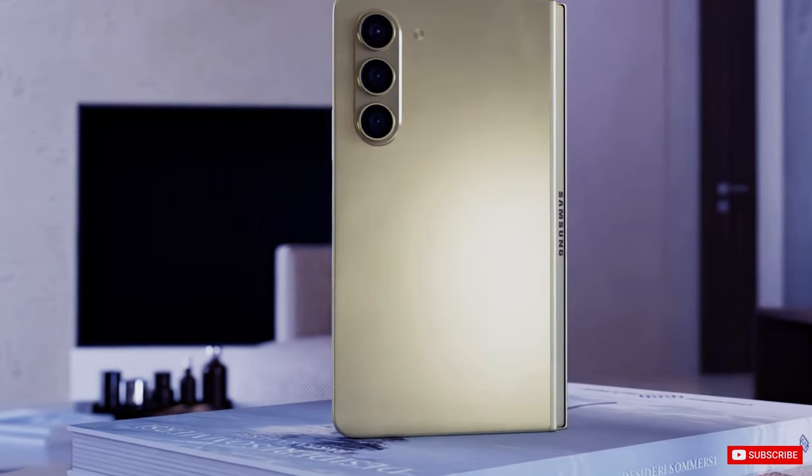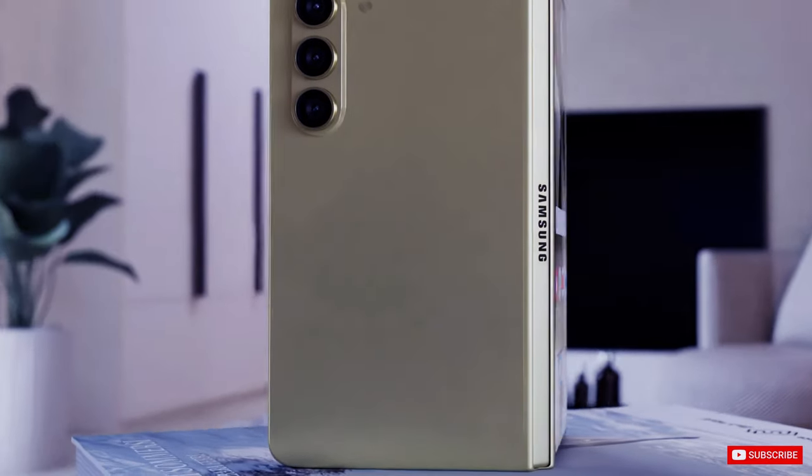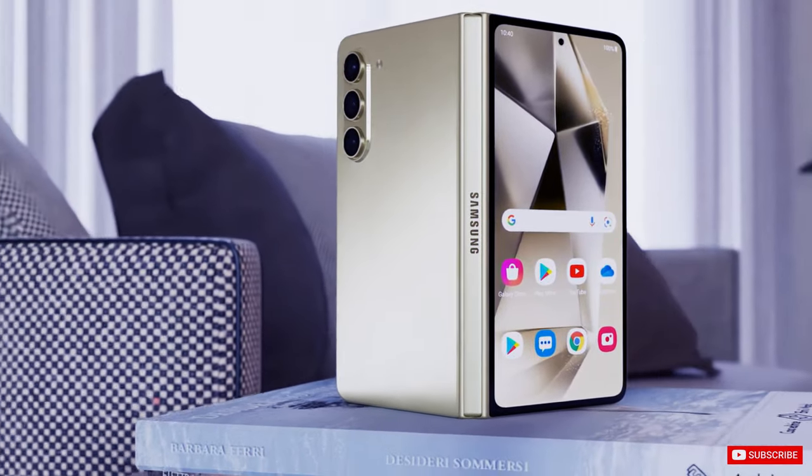The Galaxy Z Fold series features a revolutionary folding display. Samsung is planning a redesign for the upcoming Galaxy Z Fold 6.